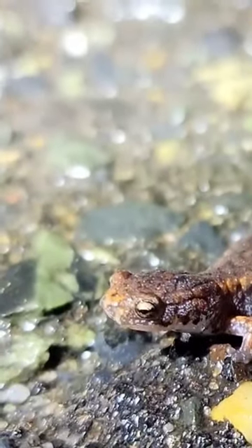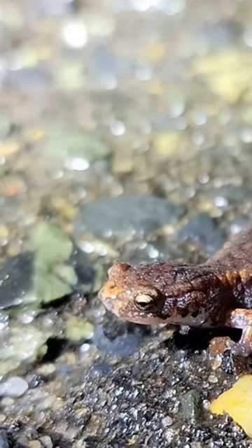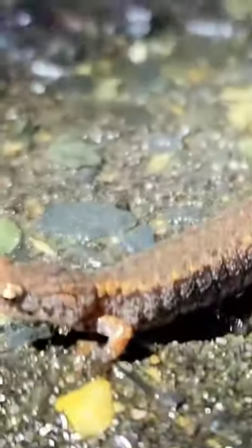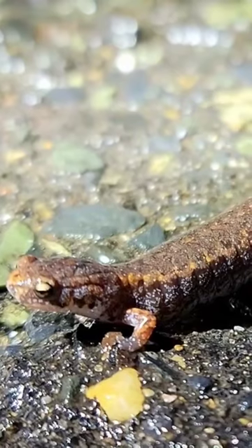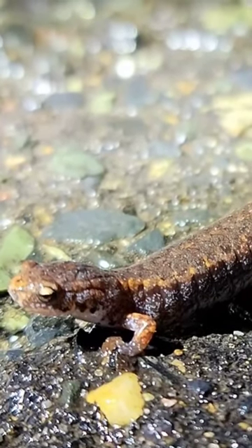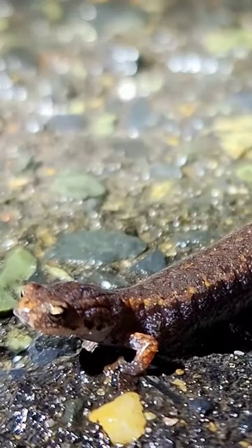I need to get some really great shots of the salamander — this is absolutely amazing. It does get its name because it has only four toes on its feet. Look at that coloration too.